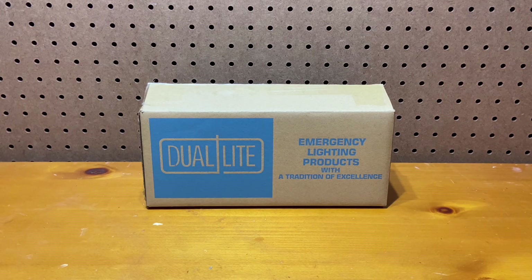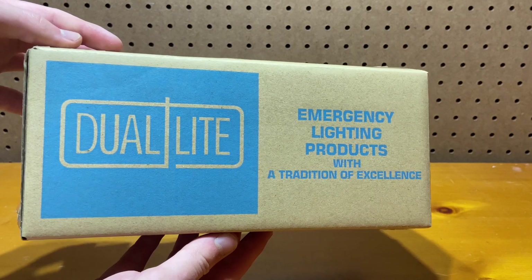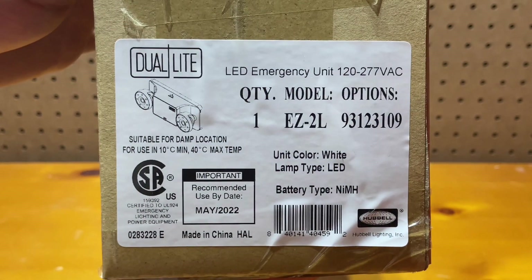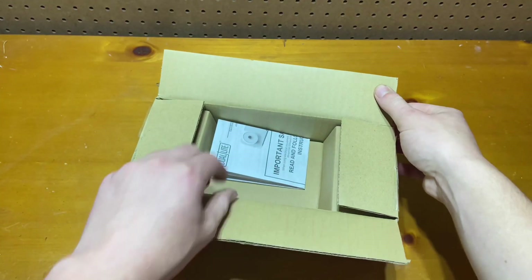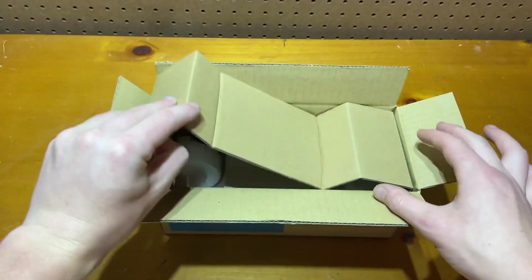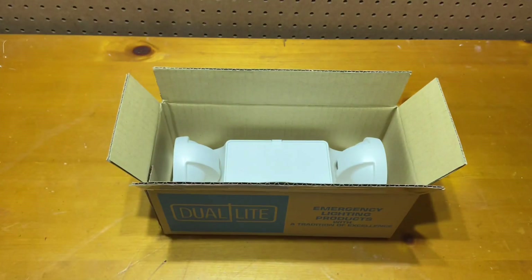Today in front of me is the new Dual Light EZ-2L. Taking a look at the box, we can look at the side label. As you can see, we have the EZ-2L, and you may notice the lamp type is LED, indicating this unit is fully LED — a much-needed upgrade for the original incandescent model. Opening it up, we find the instruction manual telling us how to install and maintain the emergency light. Lifting this cardboard up, we find the unit itself.